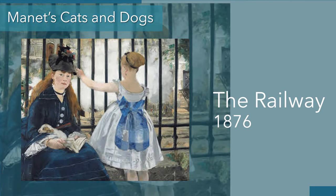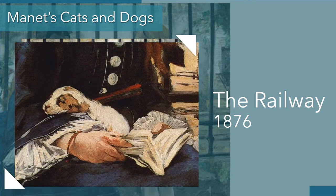Manet also showed dogs in some of his bigger paintings. This one is The Railway from 1876, and we see the model Victorine Meurent once again. But in this painting she's shown more as a middle-class figure — perhaps a nanny or a mother — and she's holding a small puppy in her arms.